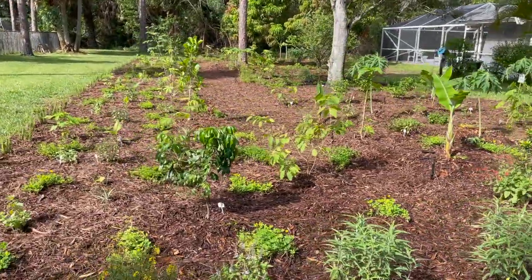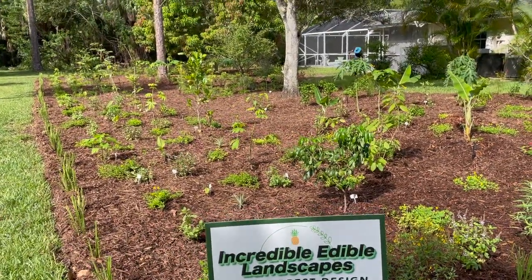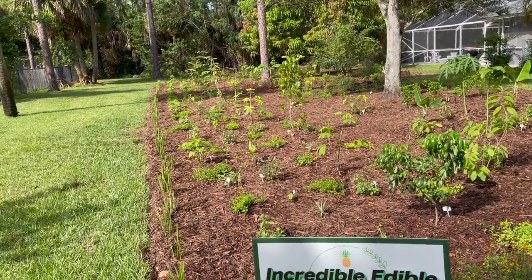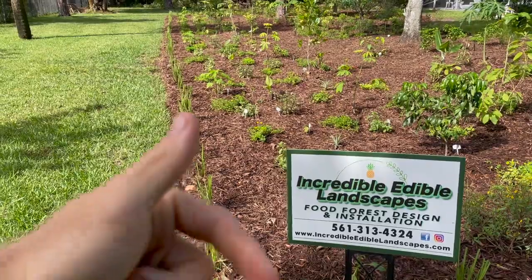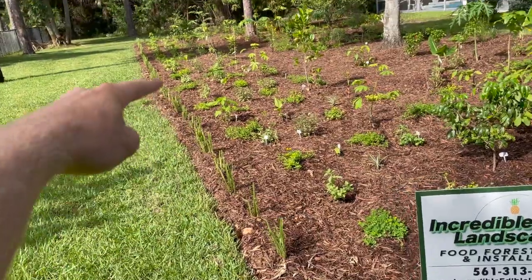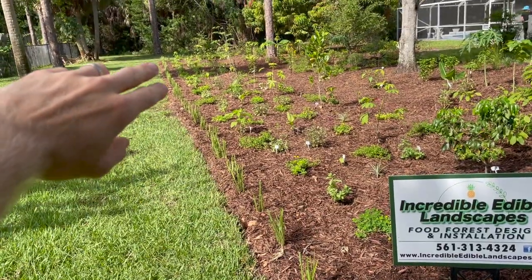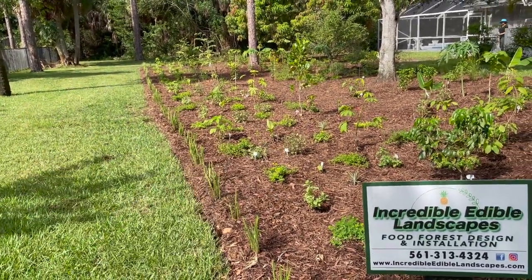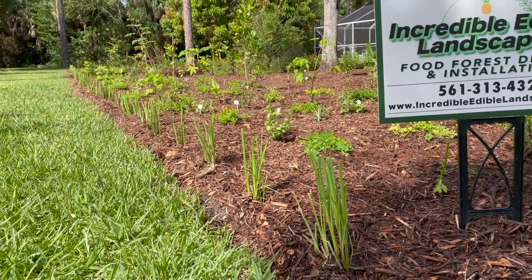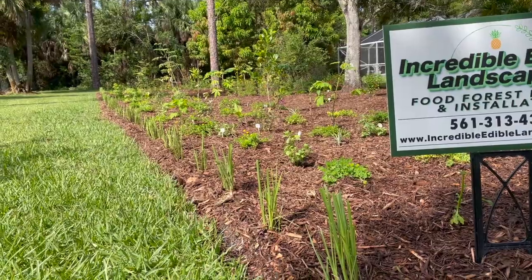In this project there are 42 different species, and that sounds like a lot, but there's a lot of repetition and things are laid out more or less in a pattern — especially on this side — so that maintenance can be consistent and replicated down the line. The first thing you'll see is the Fakahatchee grass as our border, which is going to help retain the mulch versus grass edge.